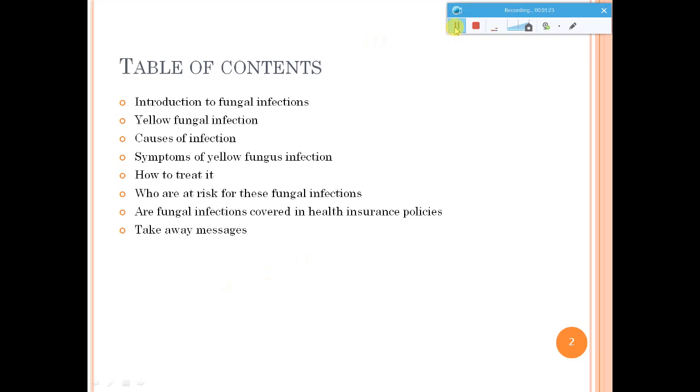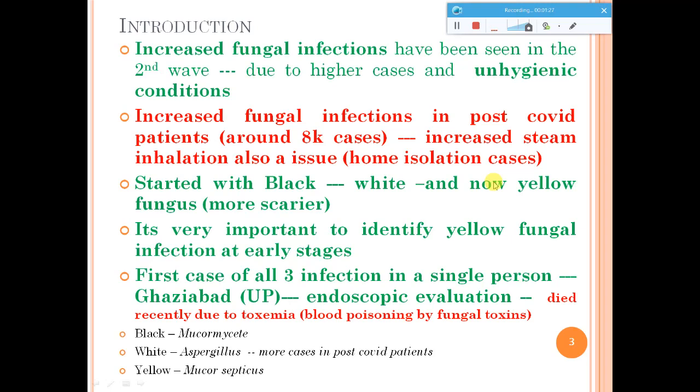Fungal infections have been increasing, and the main reason is unhygienic conditions. Around 8,000 cases have been seen with these kinds of fungal infections, and even steam inhalation is leading to some issues in home isolation patients. Initially, they thought these infections were seen only in hospitals due to humidifiers not being cleaned properly, but recently they found that even patients at home are experiencing these problems.